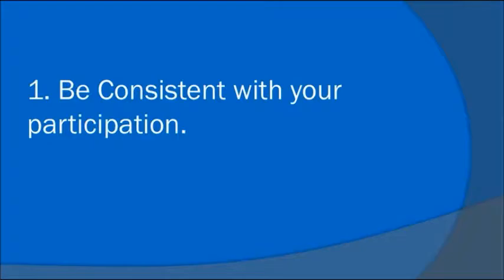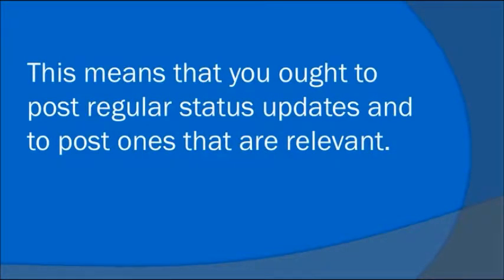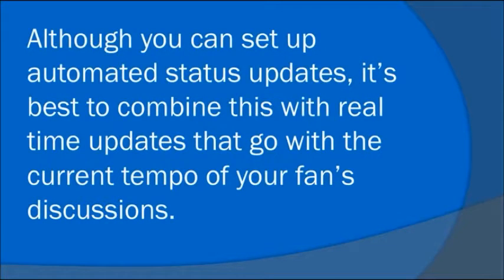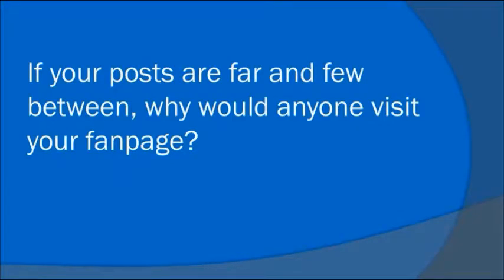Number 1: Be consistent with your participation. This means that you ought to post regular status updates and to post ones that are relevant. Although you can set up automated status updates, it's best to combine this with real-time updates that go with the current tempo of your fans' discussions. If your posts are far and few between, why would anyone visit your fan page?